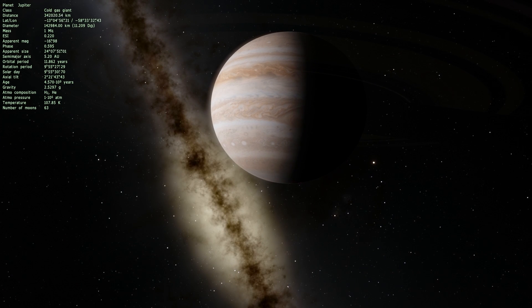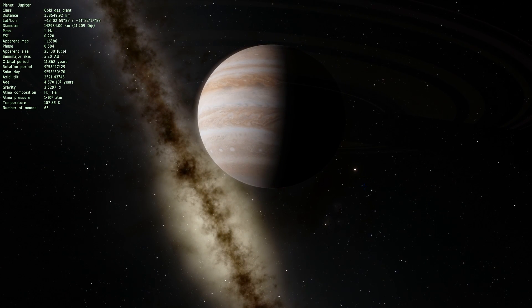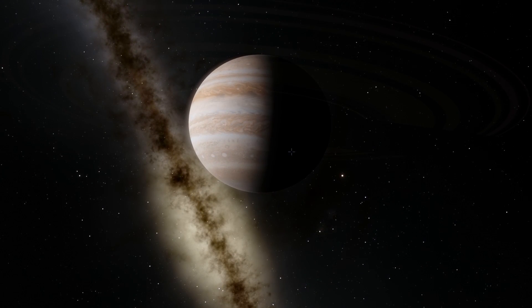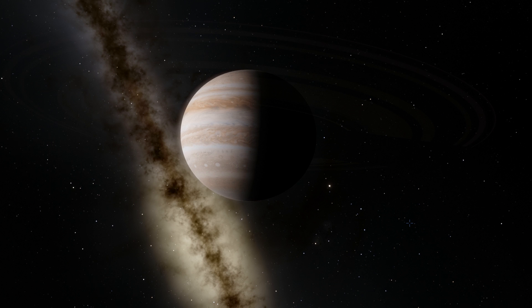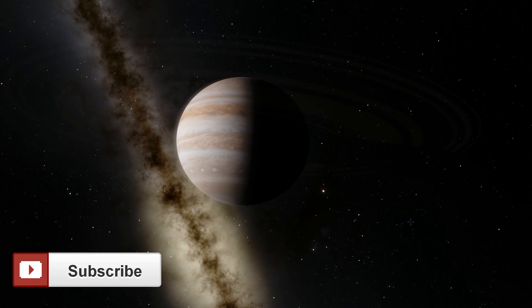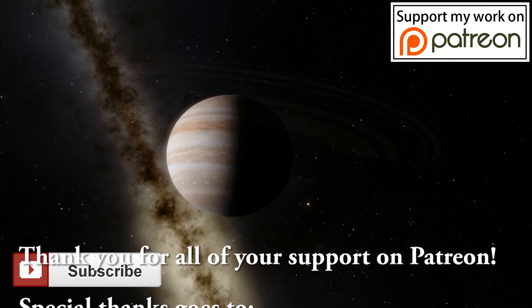That's all I wanted to talk about in this video. Hopefully you learned something from it and now you know a little bit more about Jupiter and its amazing giant spot, which is about to go into the shadow and into the nighttime on Jupiter. If you've enjoyed this video don't forget to subscribe and don't forget to share this with someone who you think may like space videos.